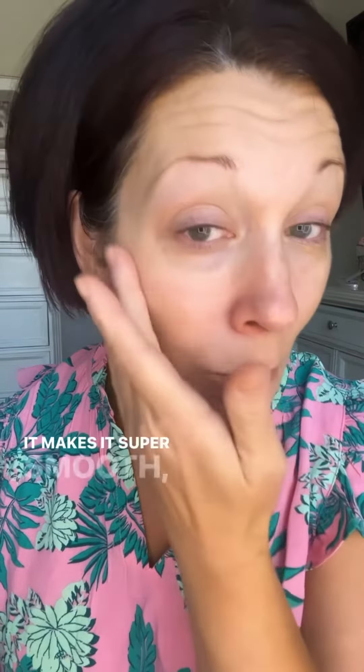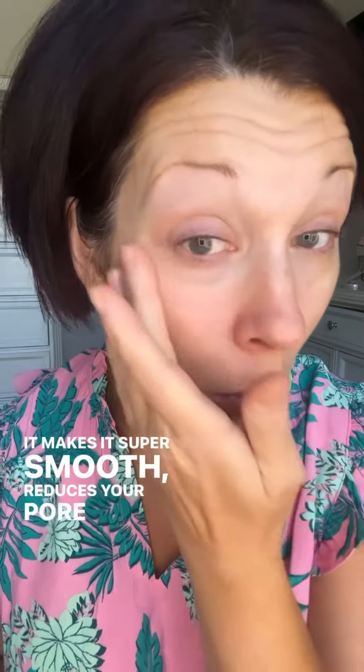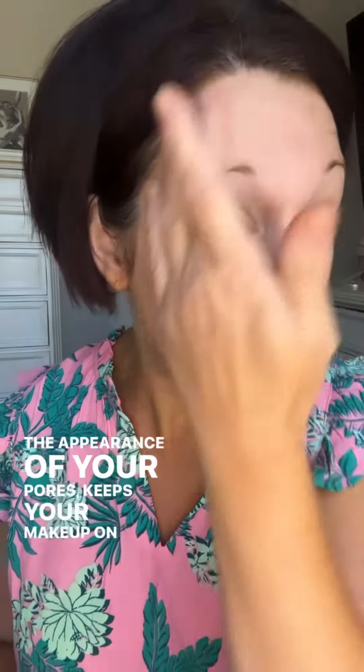One of my best tips — this covers your face, makes it super smooth, reduces the appearance of your pore size, keeps your makeup on all day from moving. It also has illuminators in it to help you look more lifted and brighter.